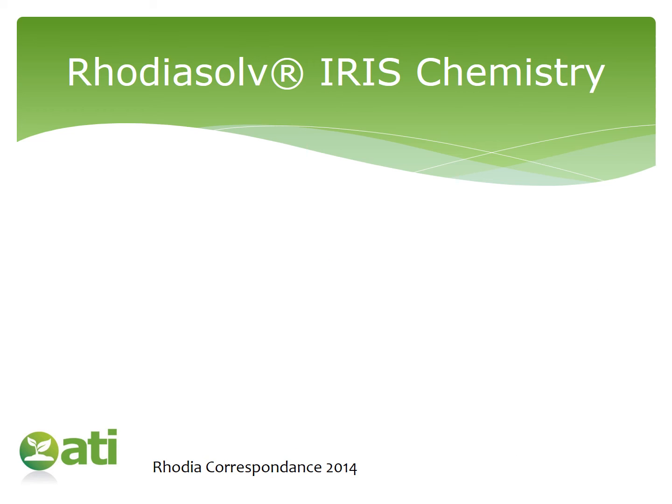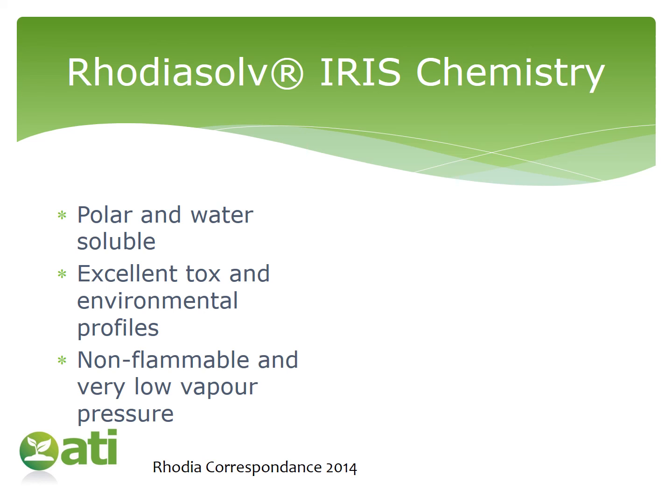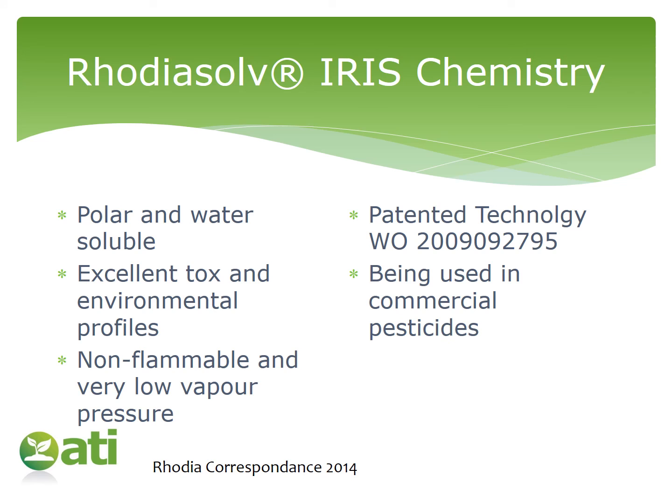Moving on from traditional aromatic-based solvents, let's look at some of the new greener solvents available — and there are many to choose from. I've picked one from Rhodia, based around their iris chemistry with the trade name Rhodia Solve. This range is polar and water-soluble, with excellent toxicity and environmental profiles. It's non-flammable and has a very low vapour pressure — all positive attributes. It is a patented technology, and it is being used commercially in pesticides. For those interested in the chemistry, there is a branched C4 group, carboxylic groups, an amine, and an ester group.